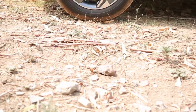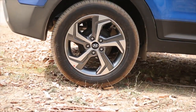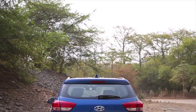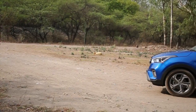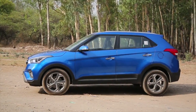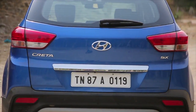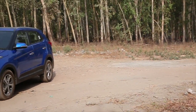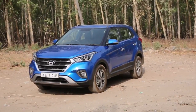However, these 17-inch alloy wheels are available only on the top variants, and the lower variants continue to get 16-inch alloy wheels. Hyundai says there are 13 new additional features on the new Creta over and above the exterior and interior changes, and most of them allow users to be connected to the car. Hyundai has also reduced the number of variants to 5 in both petrol and diesel engine options from the existing 7 variants. The prices now start at Rs 9.43 lakh and range till about 15 lakh ex-showroom Delhi.